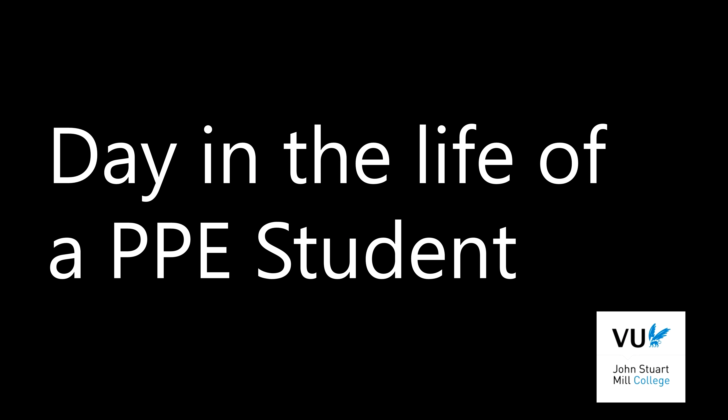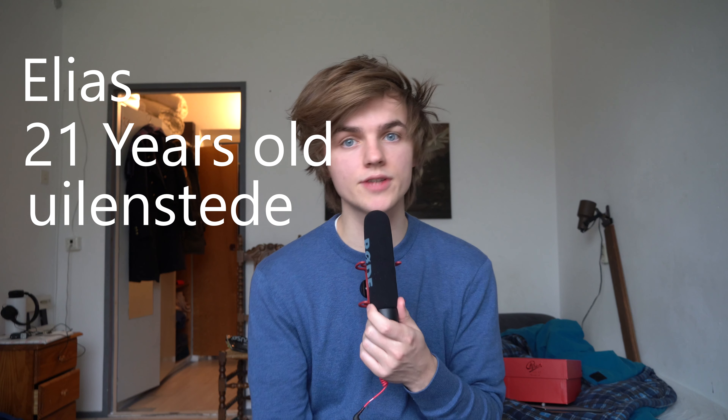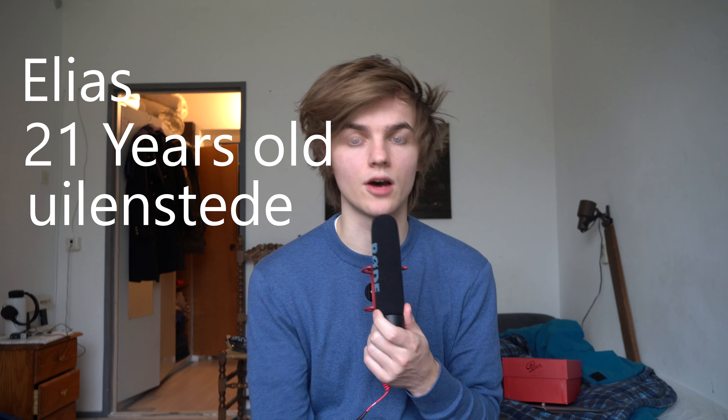Welcome to Day in the Life of a PPE student. My name is Elias, I'm 21 years old and I live on the campus Uylestede in Amstelveen. I'm a first year student at the John Stewart Mill College.